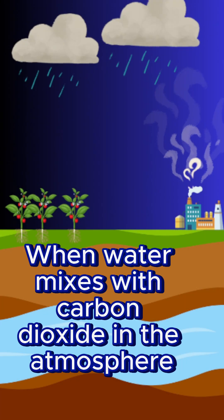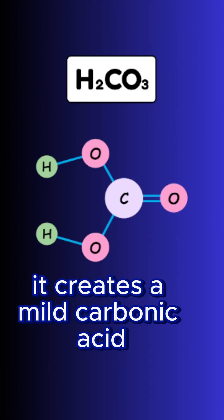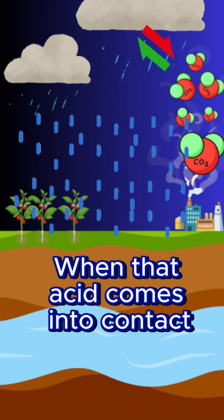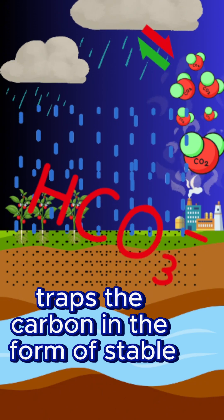Here's how it works: when water mixes with carbon dioxide in the atmosphere, it creates a mild carbonic acid — just like in bubbly water. When that acid comes into contact with volcanic rock, a chemical reaction traps the carbon in the form of stable bicarbonate ions.